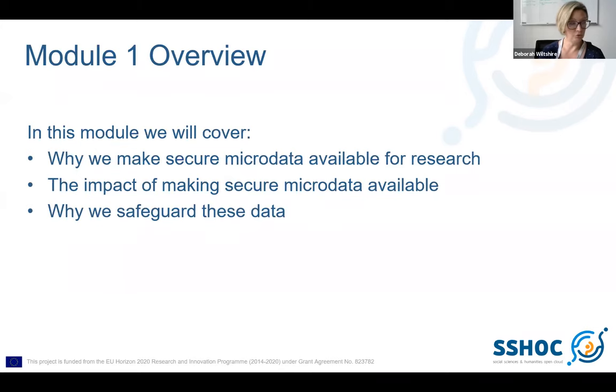In Module 1, we have a look at why we make secure microdata available for research, and we'll look at some of the impacts of that. Then we finish off the module by looking at how and why we safeguard these data. The aim is really to start researchers thinking about the value of making secure microdata available, and to introduce them to some of the concepts of data protection and safeguarding as we go through.